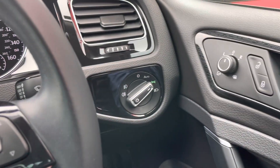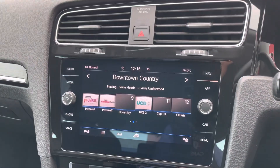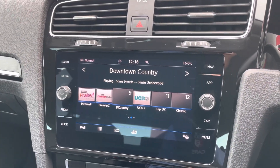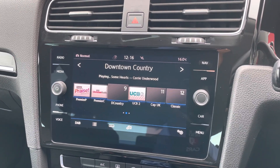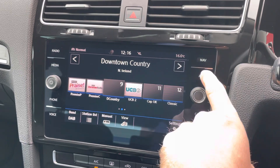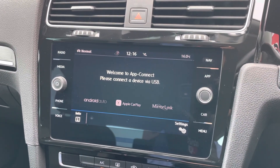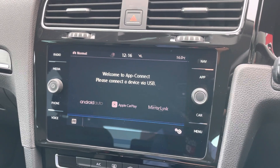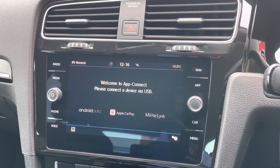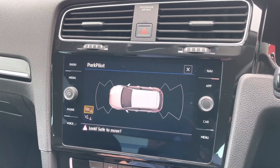We've got auto lights, we've got electric folding mirrors, but really it is this touchscreen that's the heart of the car. We've got digital radio built in, Bluetooth, USB plug-in for your app connect giving you access to Android Auto and Apple CarPlay — the technology to sync up with apps on your phone like WhatsApp, Spotify, and Google Maps.